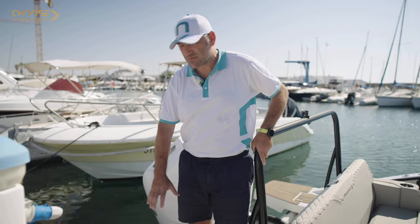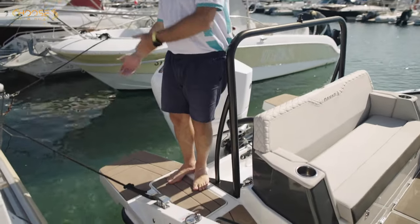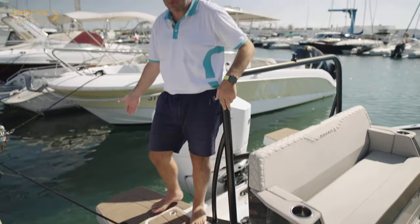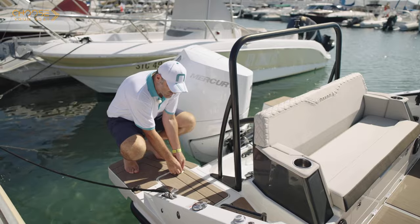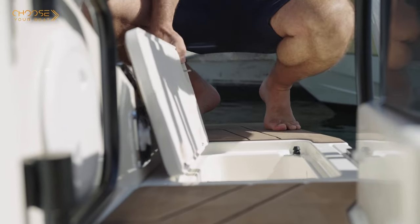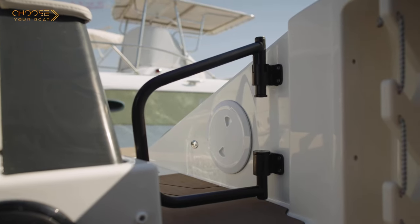As you can see, thanks to the very nice swim platform extensions, you have easy access inside and outside the boat, with a twin step ladder that you can deploy when jumping in the water. You've also got a very nice couple of storage compartments to store your shoes or belongings when going inside or outside the boat.